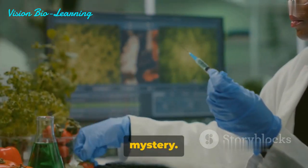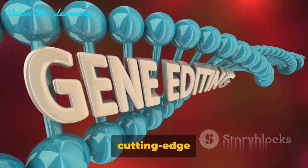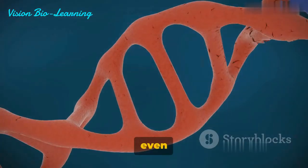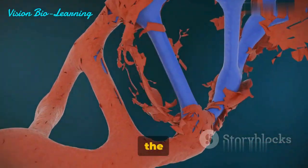Prime editing, a brainchild of the Liu Lab, is a cutting-edge system that allows for all possible transition mutations and even small insertions and deletions, all without causing double-stranded breaks in the DNA.